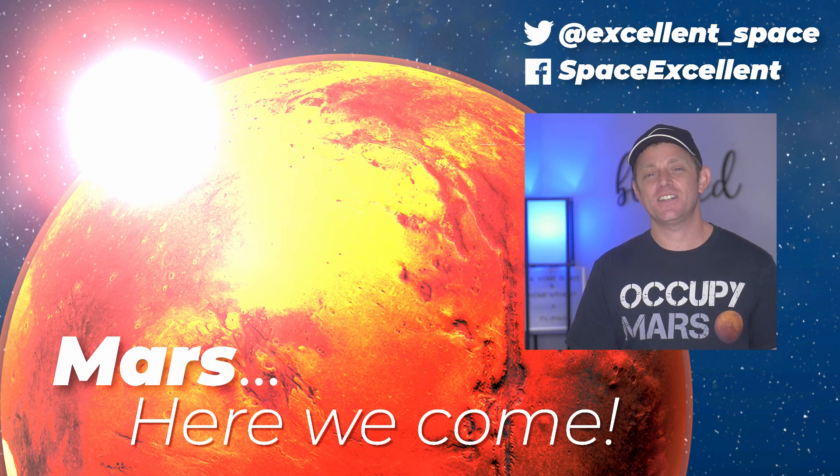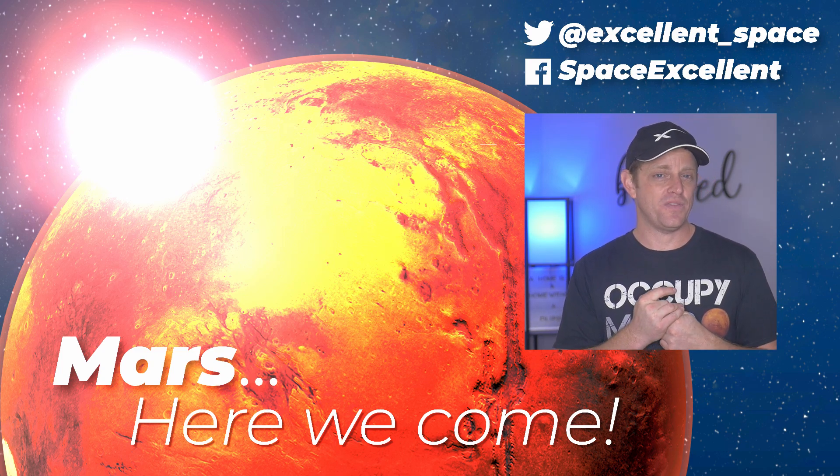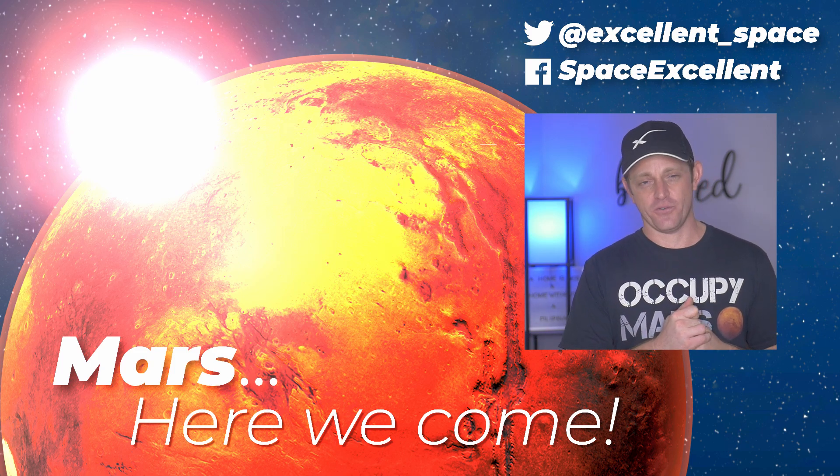I hope you enjoyed this video. Please consider hitting like and subscribe, and I will be back very soon with another SpaceX Starship prototype update.